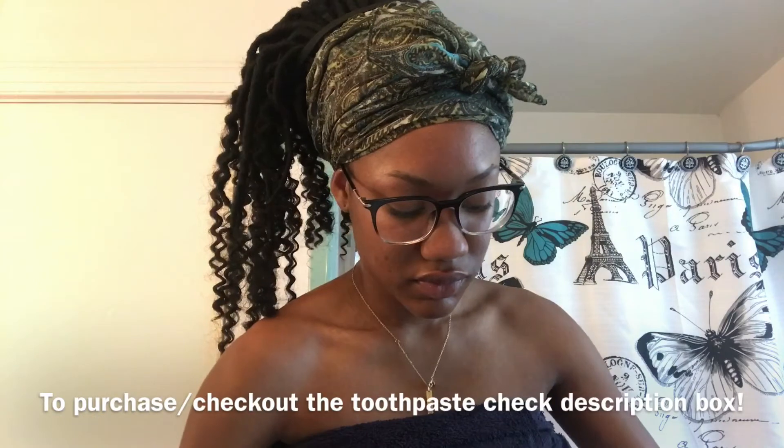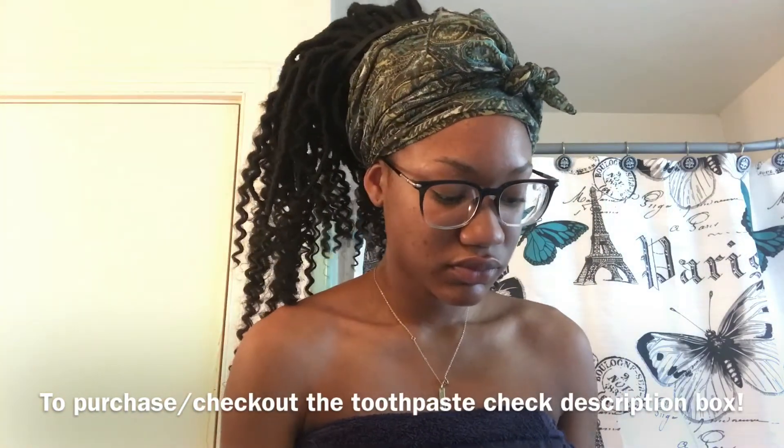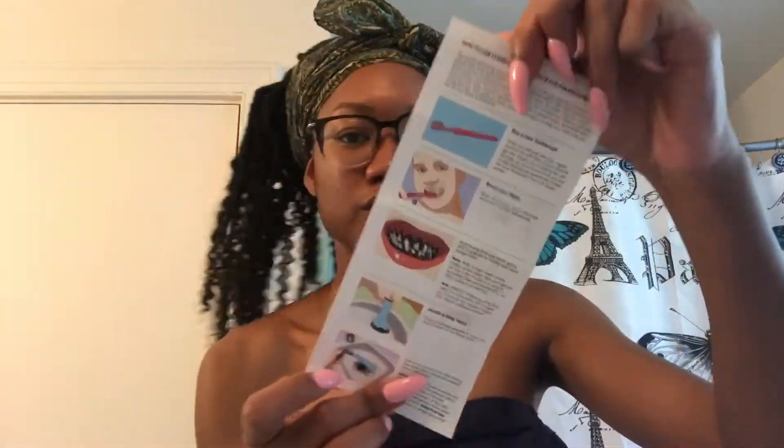I wouldn't say that my teeth are really yellow or I have bad breath, so I would say that this toothpaste made my teeth shinier. They have the toothpaste starting at the price of $15 and the flavors that they have are lemon,